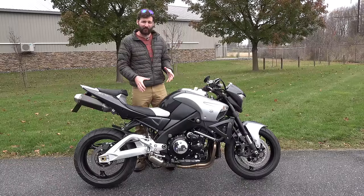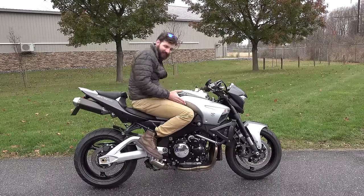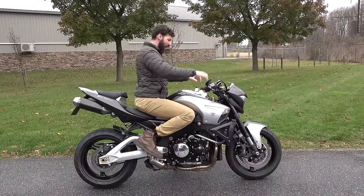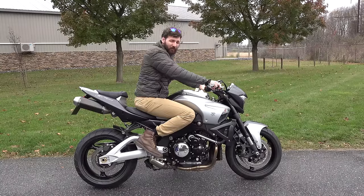A lot of guys use this thing as a touring bike because it's really, really comfortable. The ergonomics are nice — your knees kind of seat right in here. If it starts raining, not that much is touching you on your legs. The handlebars are up a lot higher than a full-blown sport bike, and all you've got to do is put some bags on or wear a backpack. This is really all you need.